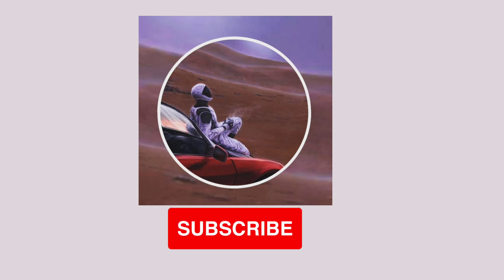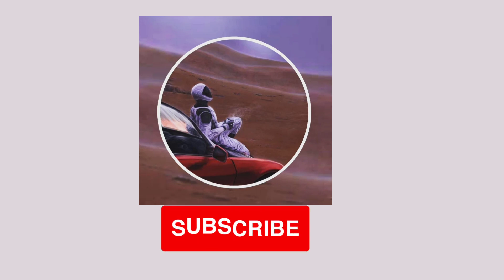If you enjoyed the video, please like and subscribe to our channel for more about Mars and other space exploration topics. Thanks.